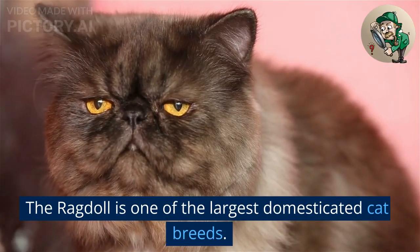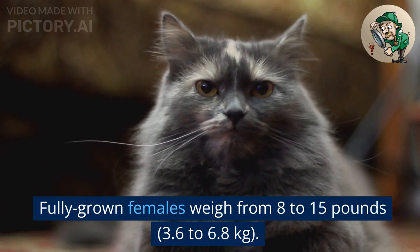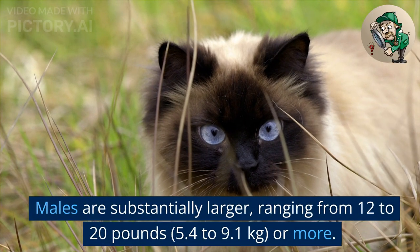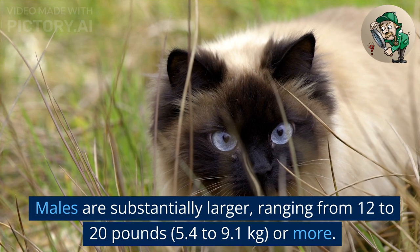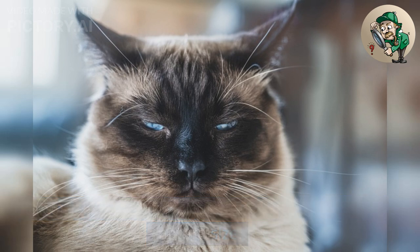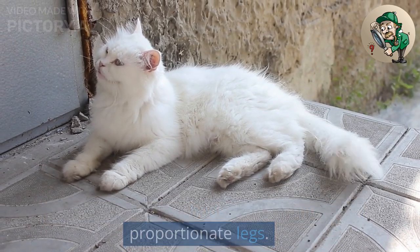The ragdoll is one of the largest domesticated cat breeds. Fully grown females weigh from 8 to 15 pounds (3.6 to 6.8 kilograms). Males are substantially larger, ranging from 12 to 20 pounds (5.4 to 9.1 kilograms) or more. It can take up to 4 years for a ragdoll to reach mature size. They have a sturdy body, bulky frame, and proportionate legs.